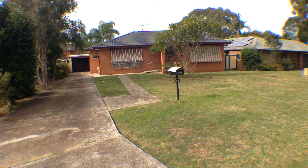Welcome to 17 Durham Close, Raymond Terrace. This family home is located at the end of a quiet cul-de-sac in the popular area of Lakeside, close to all local amenities.